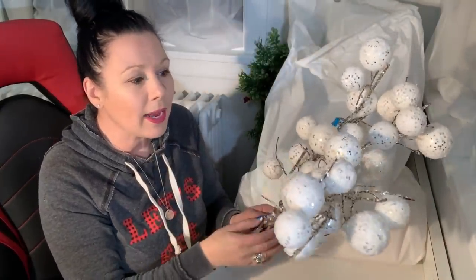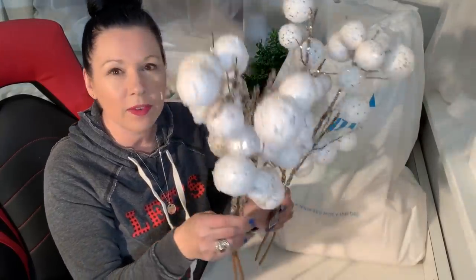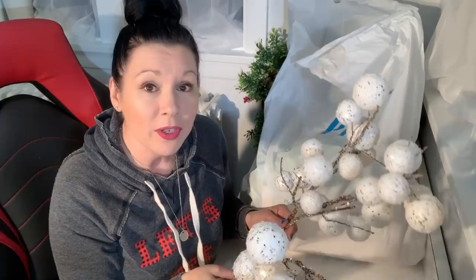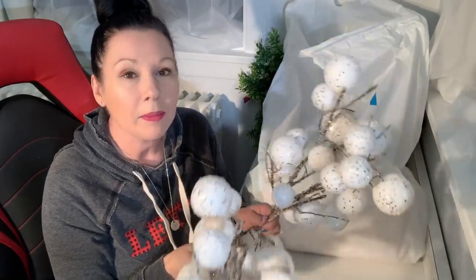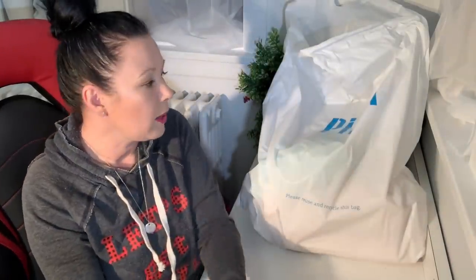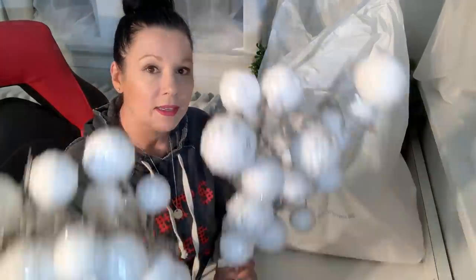So let's stop wiggling these around. I'm going to take you with me on a trip to Pier 1 today, because yesterday I said I wanted to find some vases for this. They had an amazing clearance section, so I'll show you what I saw and then we'll meet back up here and I'll show you my haul. I found the perfect vases for these beauties — let's do it!